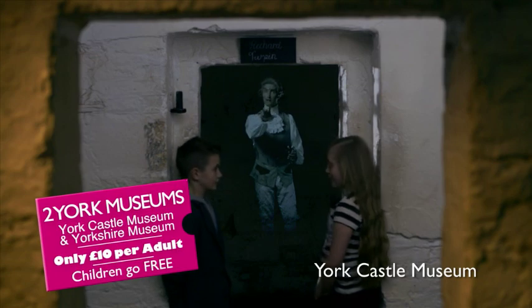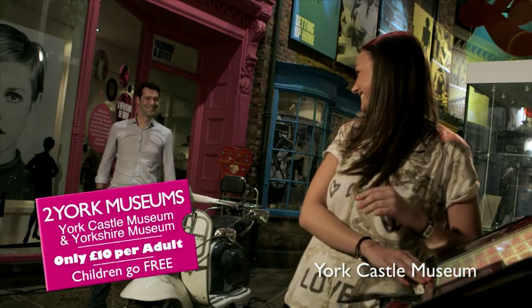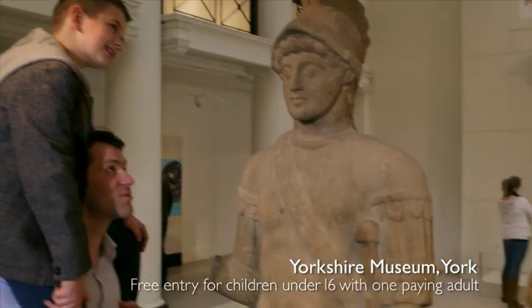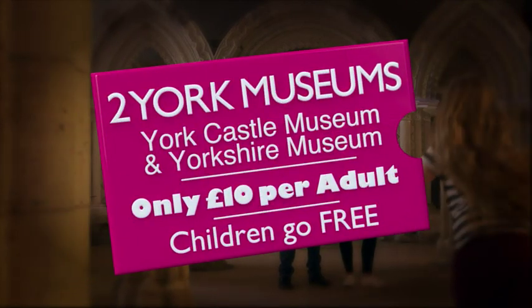Visit Dick Turpin's cell. Experience the swinging 60s. Walk in the footsteps of Romans and discover medieval treasures. Two magical museums, one £10 ticket and children go free. Could be the greatest bargain in history.